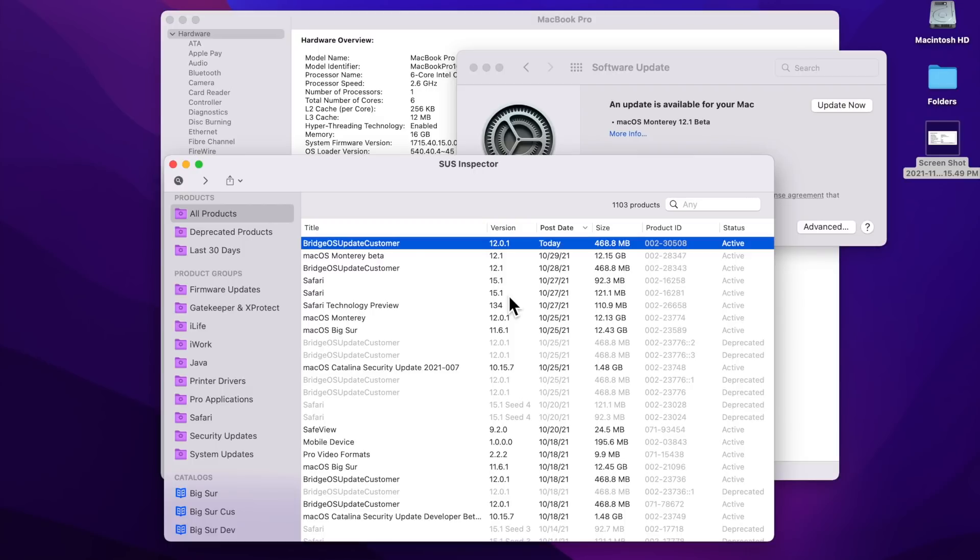It doesn't tell you it's installing a BridgeOS update — just that it's installing an update. The system shuts down the Intel side; the entire Intel logic board part powers down. The T2 turns on and updates its BridgeOS. When finished, it powers on the Intel side and continues to install the macOS update. But this is where it's failing — something in that BridgeOS install process is going wrong.